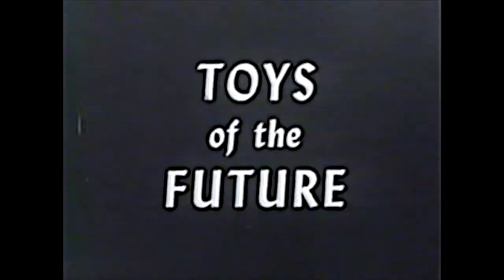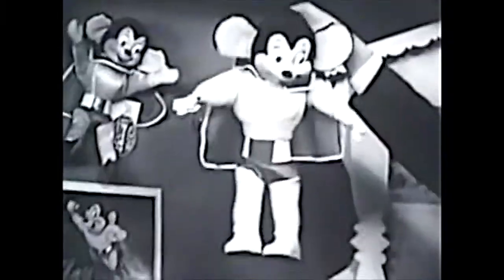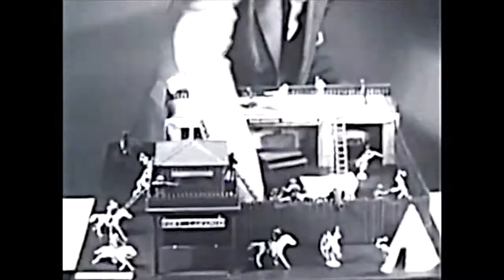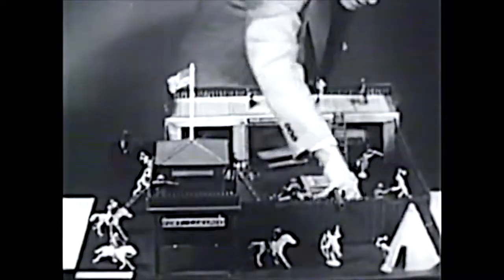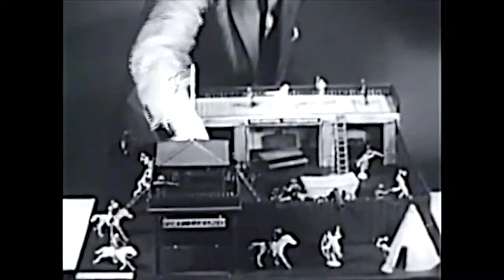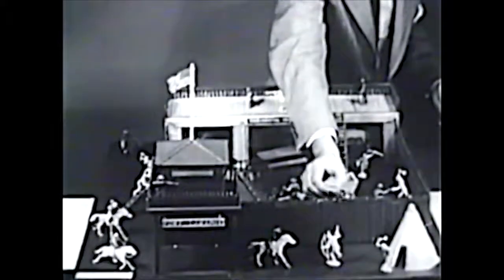The toys of tomorrow will be of every description — so realistic you can hardly tell them from the real thing. There will be comical animals like Mighty Mouse who can carry on a conversation, or fly through the air with the greatest of ease. You'll find a lot more Wild West action at Fort Laramie, now fighting off a band of 30 redskins, with all the equipment including an operating cannon to wage a realistic cowboy and Indian battle.